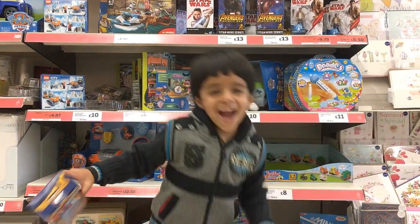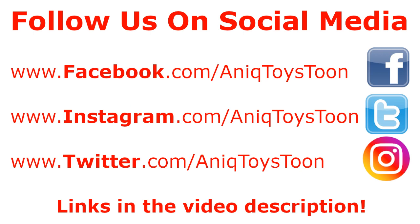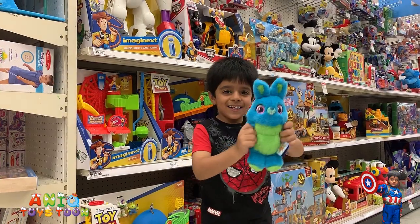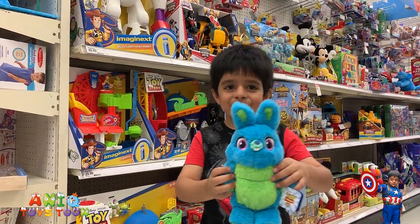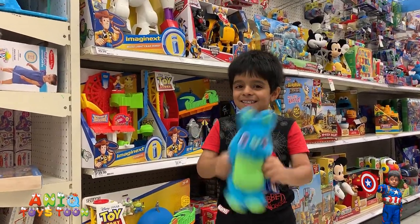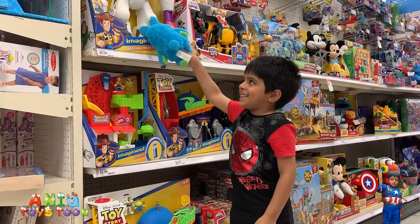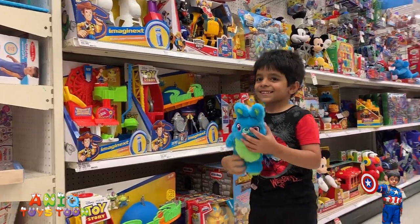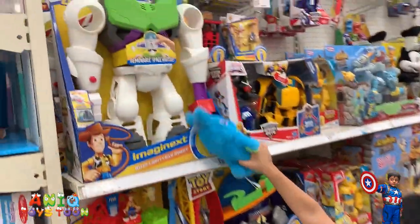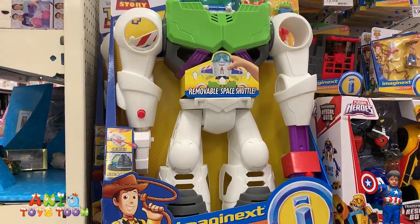Welcome to my channel! Alright guys, we are in our favorite store and favorite section of the favorite store actually. Anik is holding a bunny and we are going to be looking at Toy Story 4 toys. We are going to be looking at toys from Toy Story 4. Let's see what we have here. This is a gigantic robot from Toy Story 4.